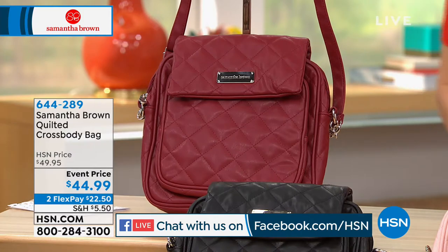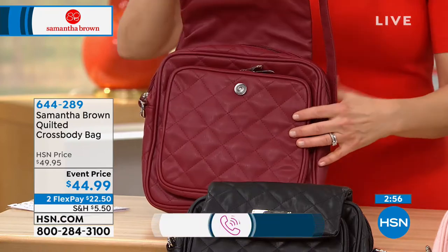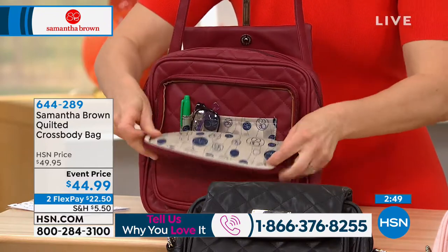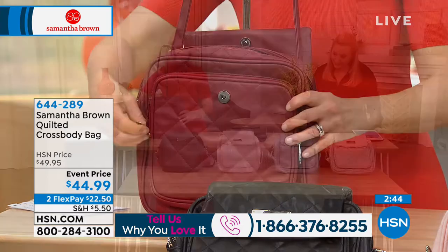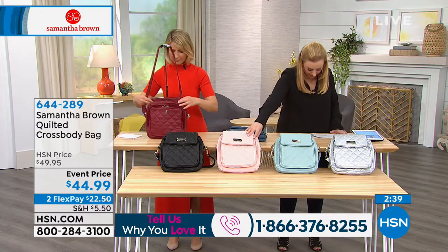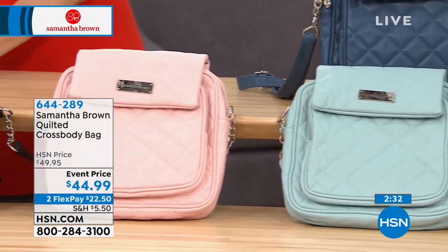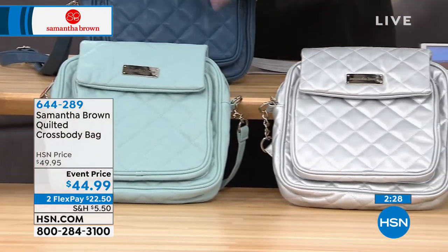We're jumping into hour two of our two-hour show, and so many calls have come in. Keep calling — our toll-free testimonial line is 1-866-376-8255. We've got the quilted crossbody bag in burgundy, black, light teal, blush, deep blue, and silver.